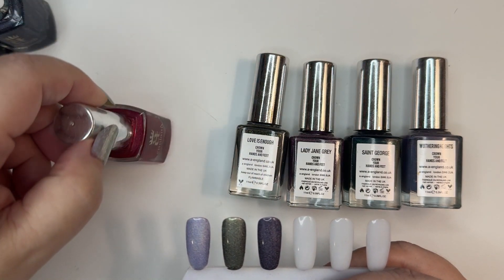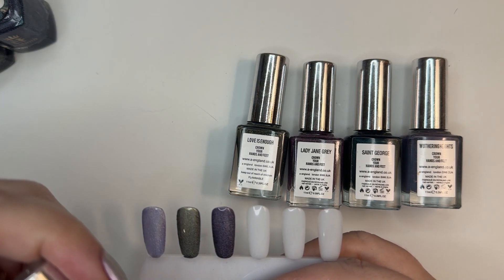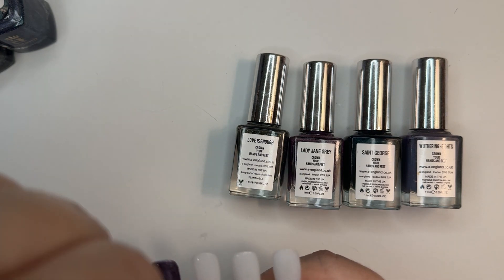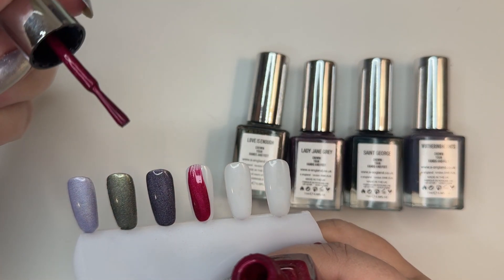Rose Bower — this is my oldest one, from the 2012 Winter Collection. Byrne Jones Dream was the collection. And this is a beautiful red. I think this might also be a linear holo. They do beautiful holos. And this has the skinny brushes, you can see.